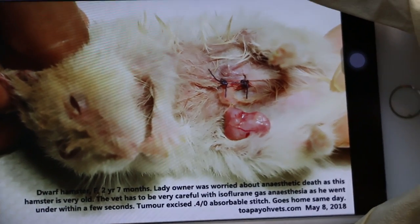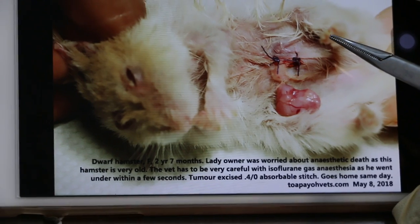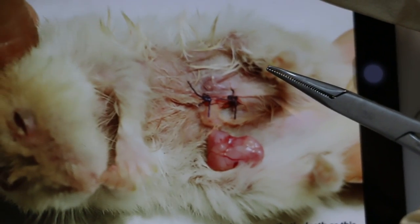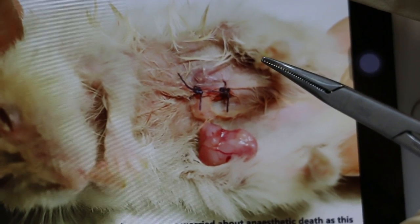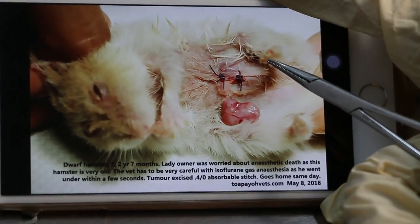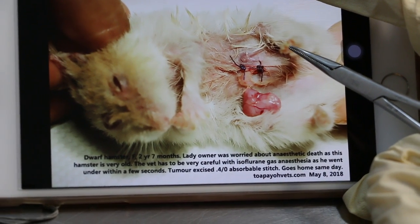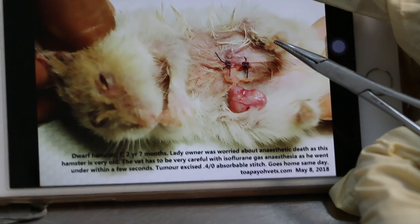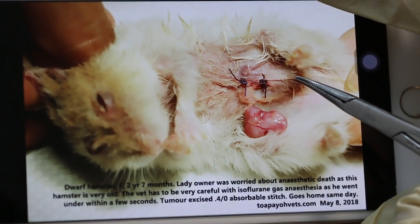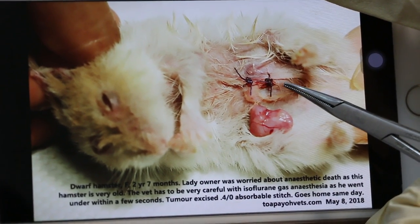Under isoflurane gas anesthesia — the hamster is female, two years seven months old. The owner was worried about anesthetic death as this hamster is very old. The vet has to be very careful with isoflurane gas anesthesia, as he went under within a few seconds. He's a very old soul — it didn't take long to anesthetize him. Don't wait until he's fully anesthetized because he'll be dead by then.